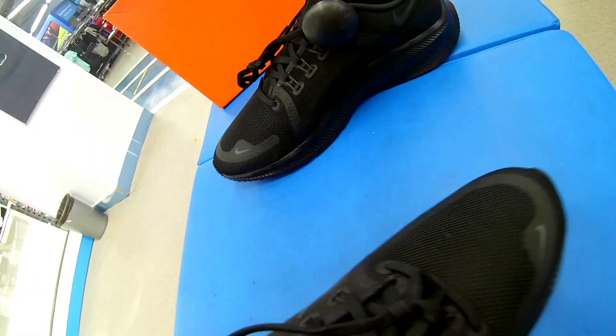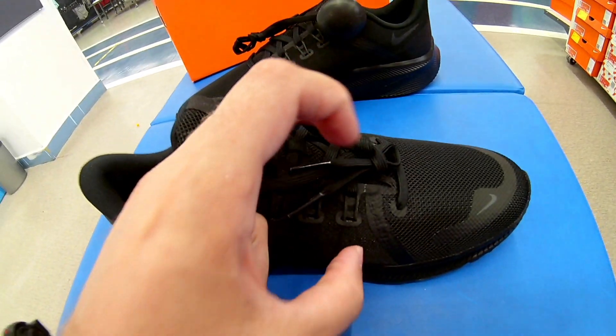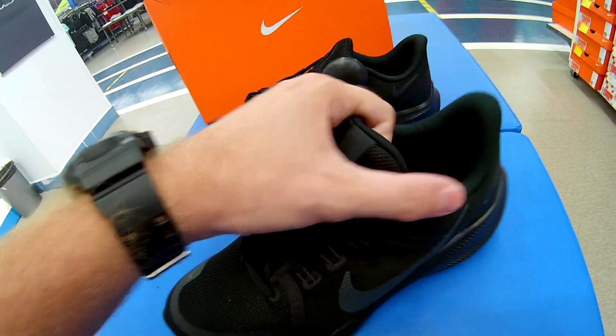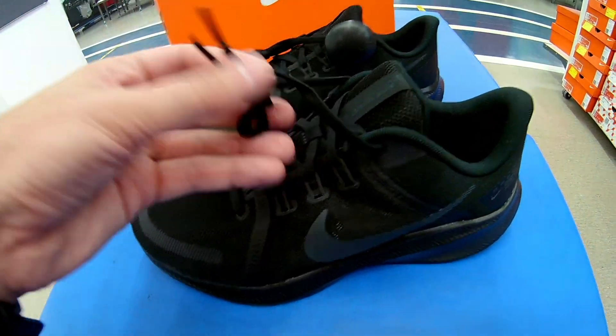Язык на резинке, как вы можете видеть — вот она резинка. Это с одной стороны плюс, так как нога будет хорошо фиксироваться в кроссовке. С другой стороны минус: если у вас нога широкая и высокий подъем, то вам будет тяжело надеть эту модель.